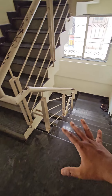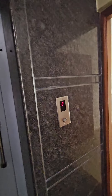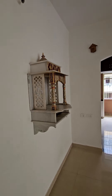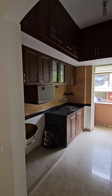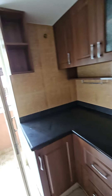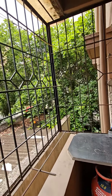Very nice 2BHK, all granite and well made. This is the lift — only two houses per floor, quite good construction. Thick granite, there are grills, some extra storage, and a very nice view.